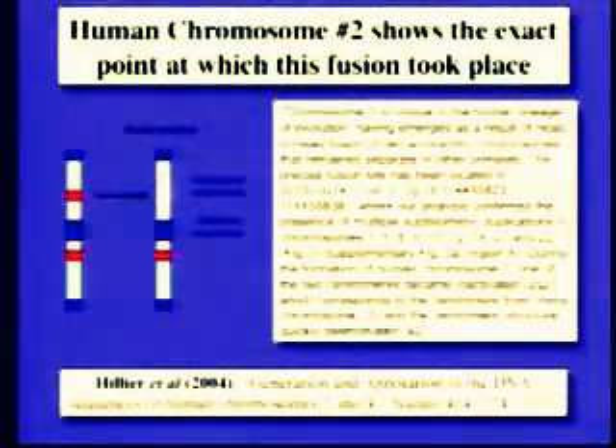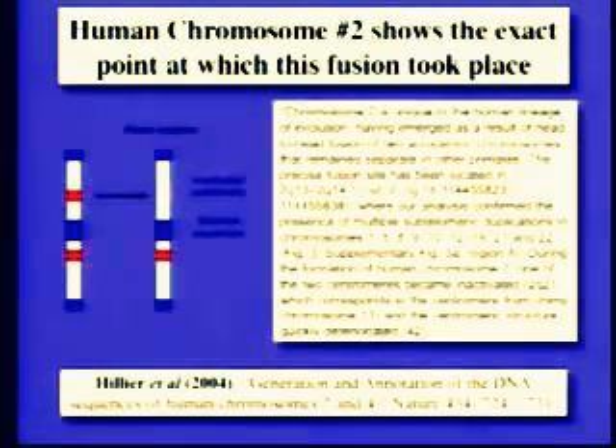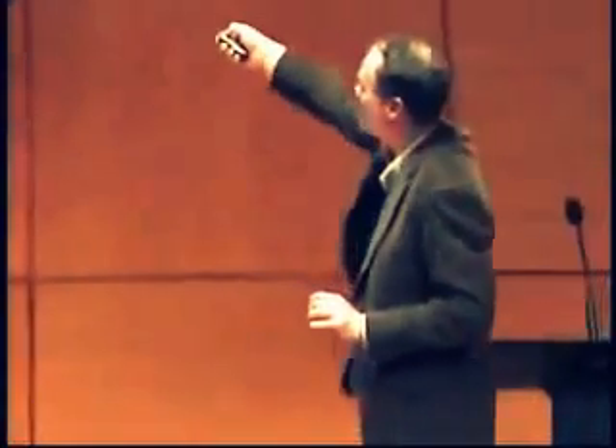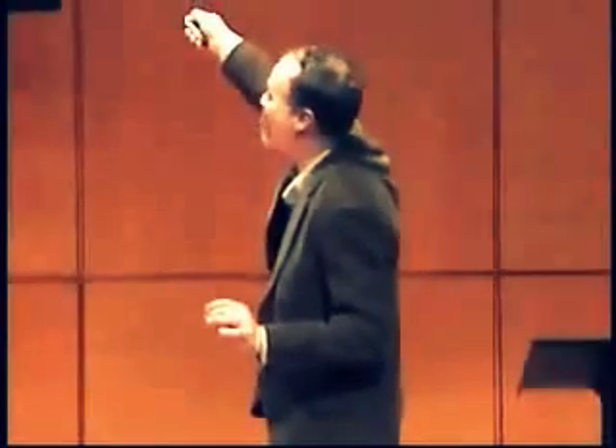Well, guess what? It's chromosome number two. Our chromosome number two was formed by the fusion of two primate chromosomes. This is the paper from Nature a little more than a year ago. Look at what it says: 'Chromosome two is unique to our lineage. It emerged as a result of a head-to-head fusion of two chromosomes that remain separate in other primates.' The precise fusion site has been located at base number 114,455,823 to 114,455,838 — within 15 bases. You'll notice multiple subtelomeric duplications — the telomeres that don't belong — and the centromere that is inactivated corresponds to chimp chromosome 13. It's there, it's testable, it confirms the prediction of evolution.